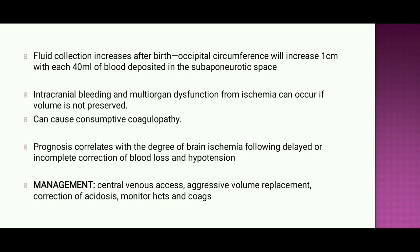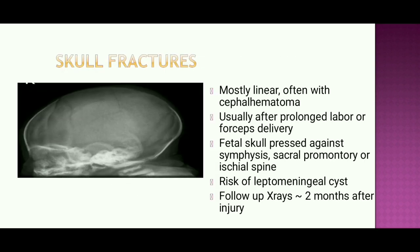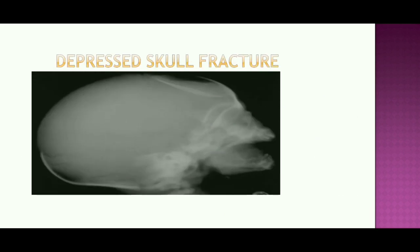Management of subgaleal hemorrhage involves central venous access, aggressive volume replacement, correction of acidosis, and monitoring of hematocrit and coagulation. Skull fractures are mostly linear, often associated with cephalohematoma, usually after prolonged labor or forceps delivery, when the fetal skull is pressed against the symphysis pubis, cranial promontory, or ischial spine. There is a risk of leptomeningeal cyst. Follow-up X-ray is recommended approximately two months after injury. A depressed skull fracture may also be seen.